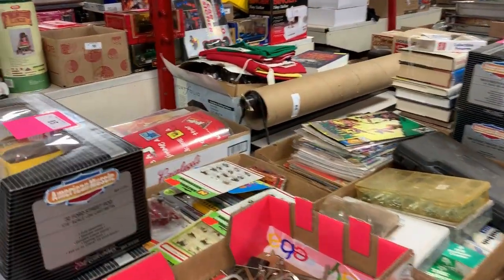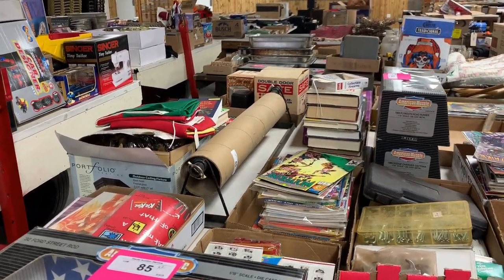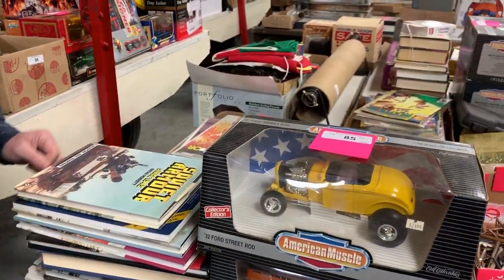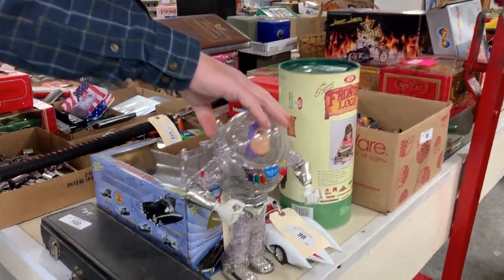We've got a virtual reality headset in this sale too — an Oculus VR headset. There's military books from World War II, Soviet era. Good Disney toys.